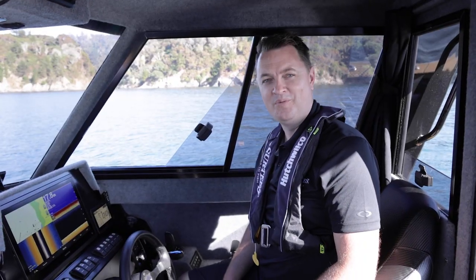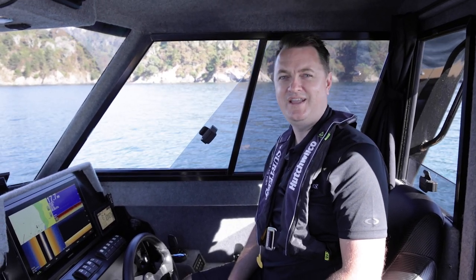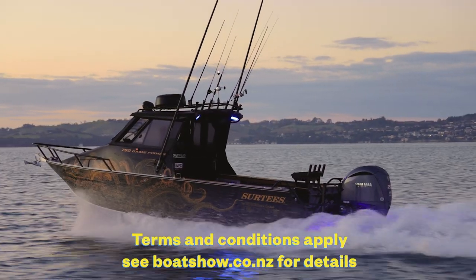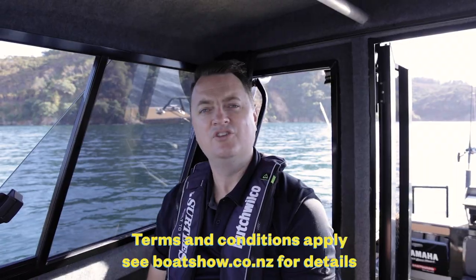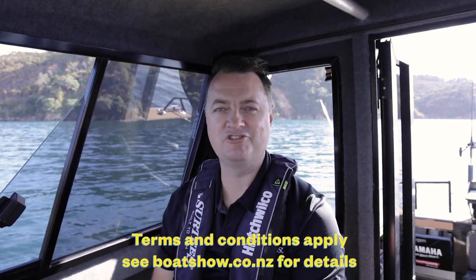So now you know a lot more about the Surtees Yamaha Grand Prize that you can win at the Pachwilko New Zealand Boat Show. To win this prize you must purchase your ticket and attend the boat show. You can double your chances by purchasing a ticket online and it'll give you a bonus entry. Come along to the Pachwilko New Zealand Boat Show, May 18th to 21st.